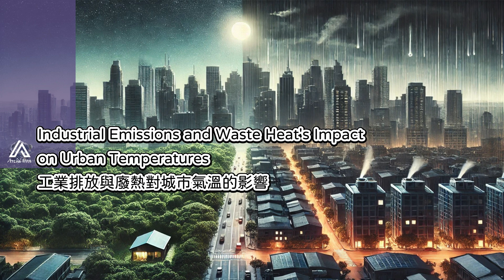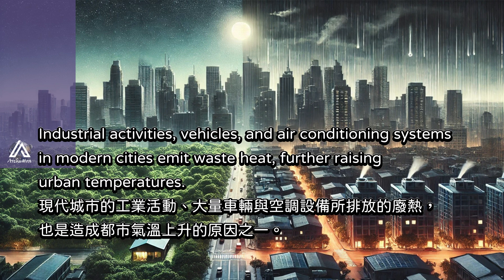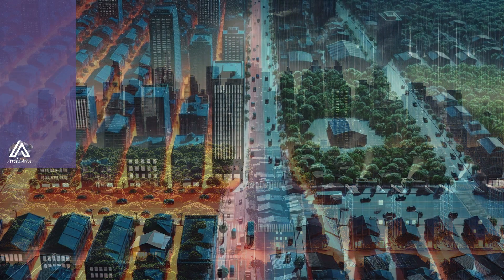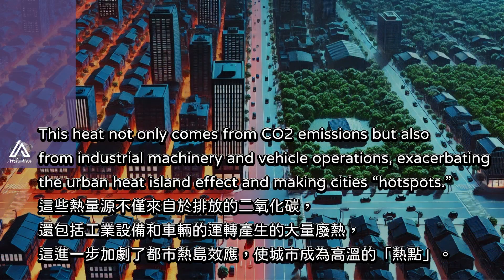Industrial activities, vehicles, and air conditioning systems in modern cities emit waste heat, further raising urban temperatures. This heat not only comes from CO2 emissions, but also from industrial machinery and vehicle operations, exacerbating the urban heat island effect and making cities into heat hotspots.